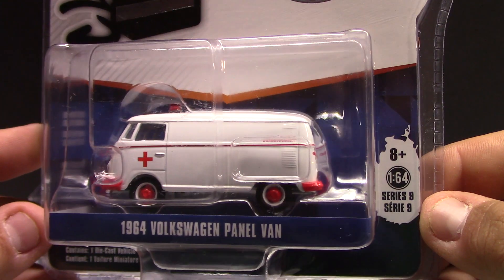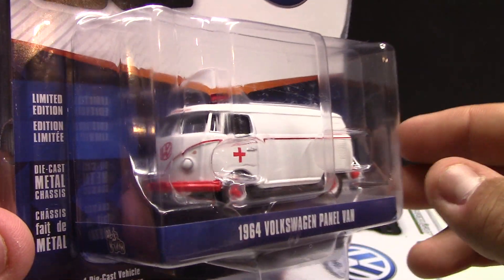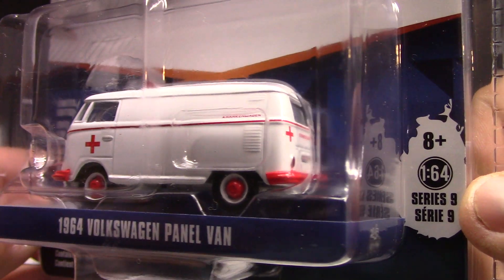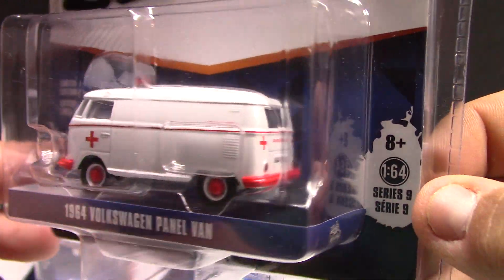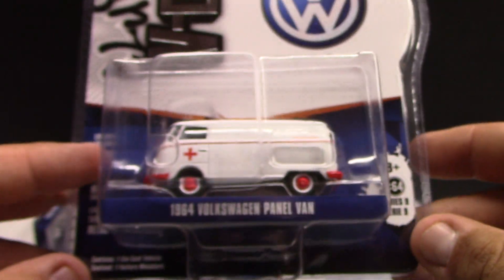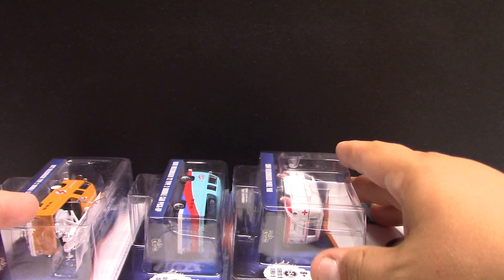Moving on to a couple of vans - this one here is the 1964 Volkswagen panel van done in the ambulance style. Very cool. This is the best year for the Volkswagen van if you collect them. Very cool with the old school police light on the top. No opening features on these particular models, but just nice detailing - simple but nice. This one is 1005 of production.